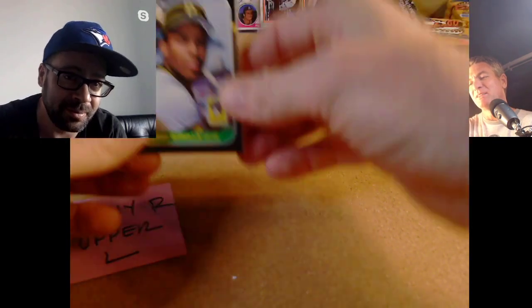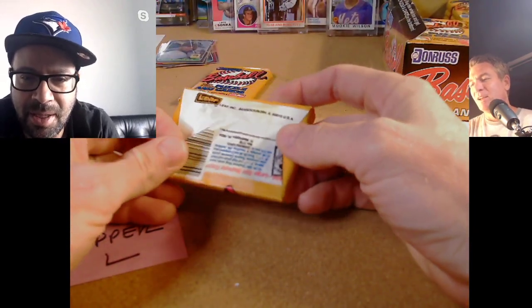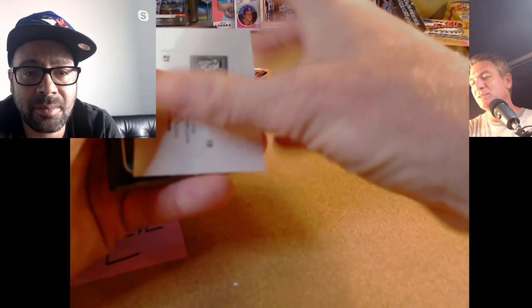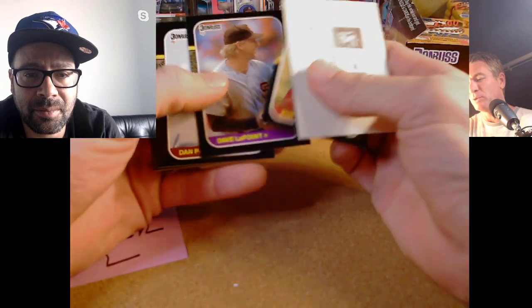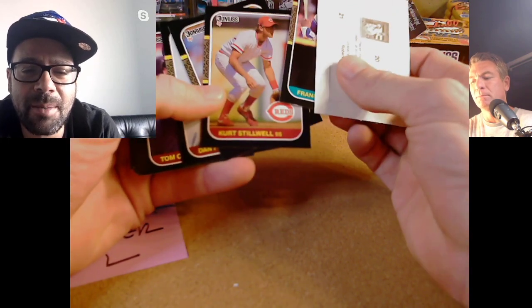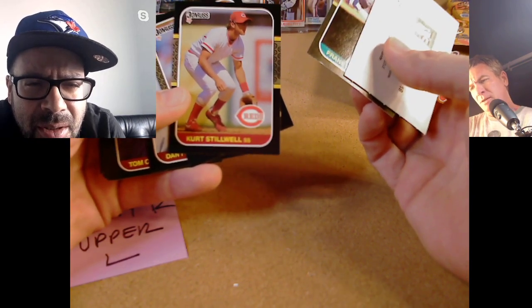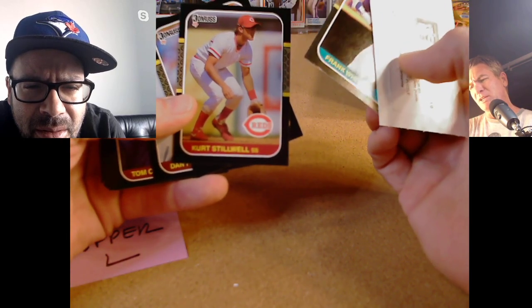That was a hot card back then — the Killer Bees: Barry Bonds and Bobby Bonilla. Two packs left for Danny R. Frank White — really nice guy, used to sign for everybody at card shows. Wait, why does it look like there's no logo on his jersey? It must be a spring training jersey — you can see a little bit of the C but it's just outlined in white. Definitely a different jersey.